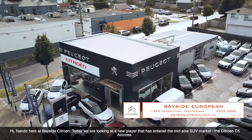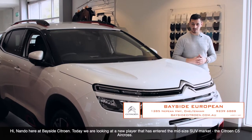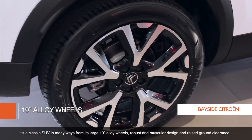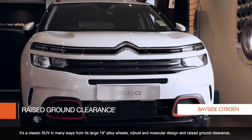Hi, Nanda here at Bayside Citron. Today we're taking a look at a new player that has entered the mid-size SUV market, the Citron C5 Aircross. It's a classic SUV in many ways, from its large 19-inch alloy wheels, robust and muscular design, and raised ground clearance.